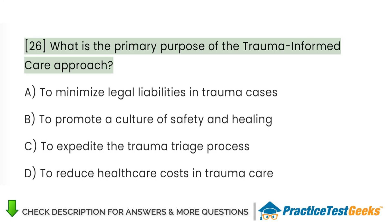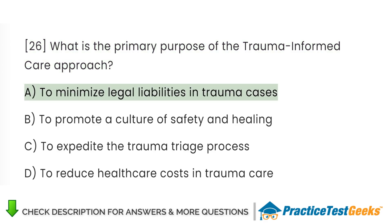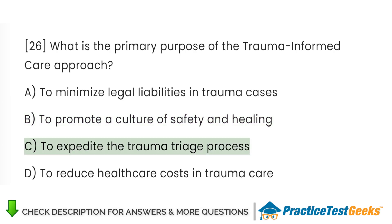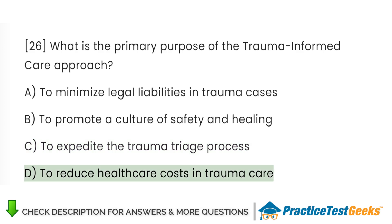What is the primary purpose of the trauma-informed care approach? A. To minimize legal liabilities in trauma cases. B. To promote a culture of safety and healing. C. To expedite the trauma triage process. D. To reduce healthcare costs in trauma care.